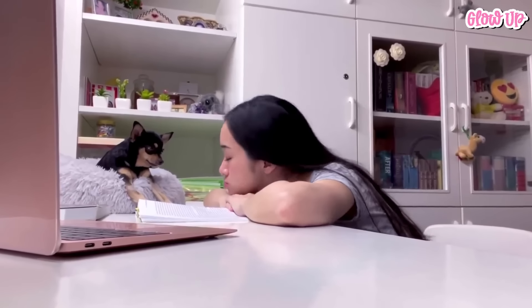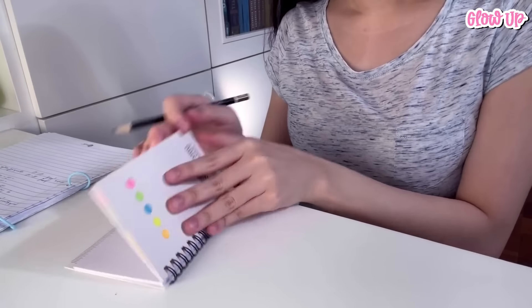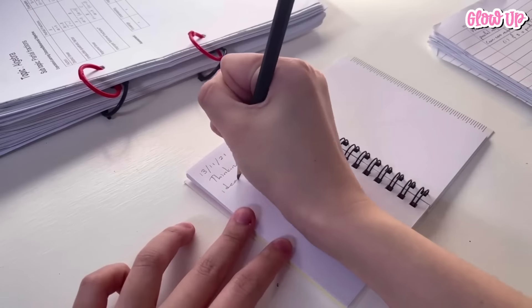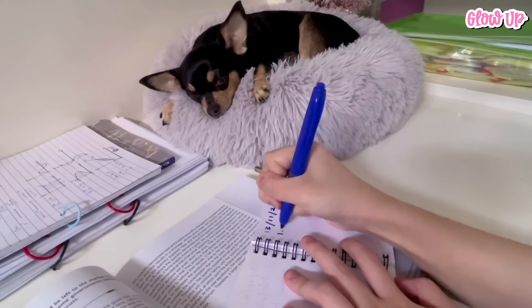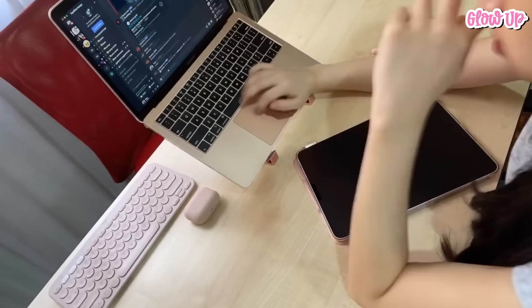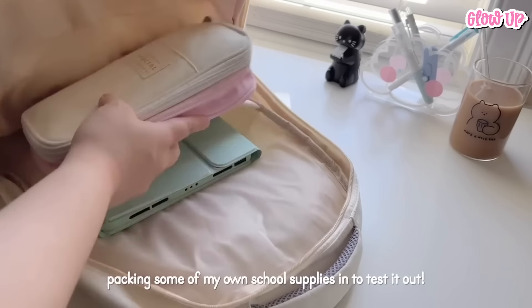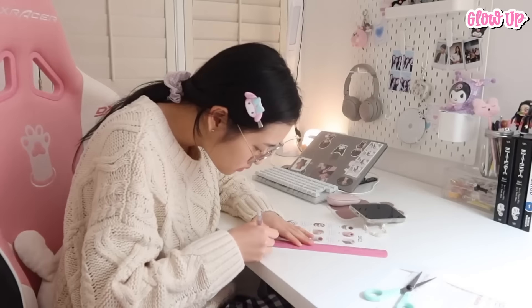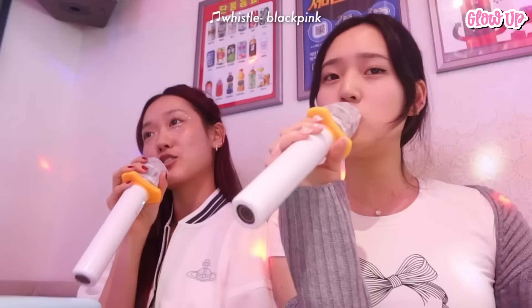Success in academics is not solely about intelligence — it's also about adopting effective study strategies and a disciplined approach to learning. As a student, you have the potential to excel in your studies with the right tools and techniques at your disposal. Here are some effective academic tips for students. Tip number 1: Practice good time management. Stay organized and manage your time effectively. This will help you balance your schoolwork, extracurricular activities, and personal life, reducing stress and enabling you to be more attractive to others.